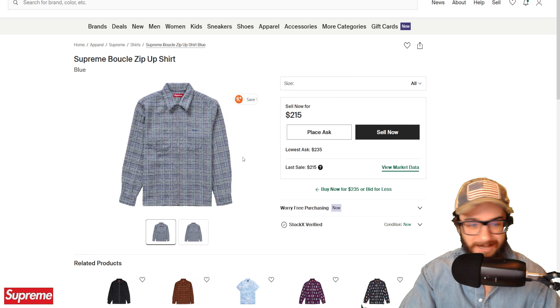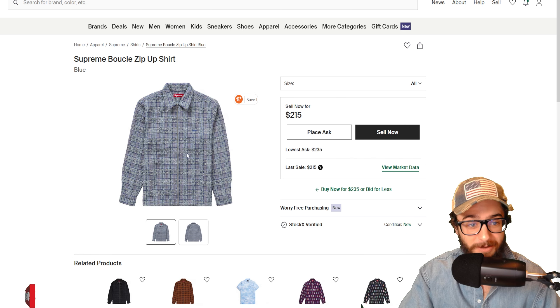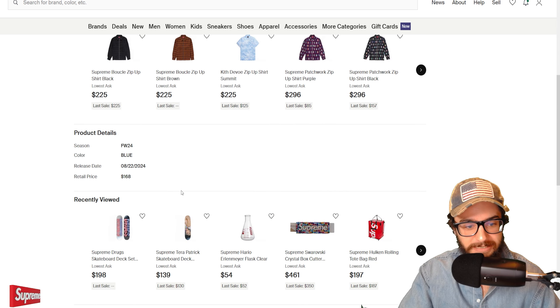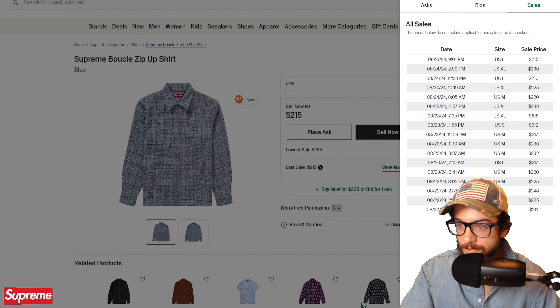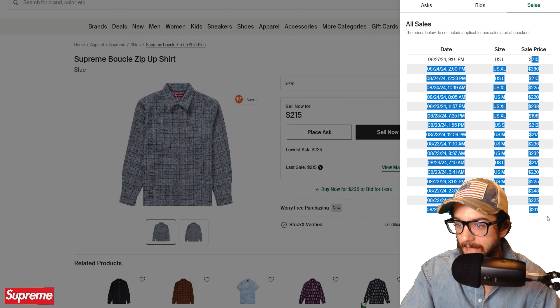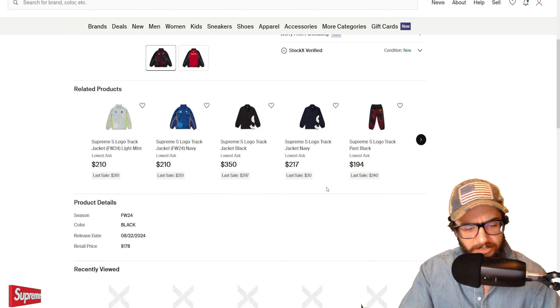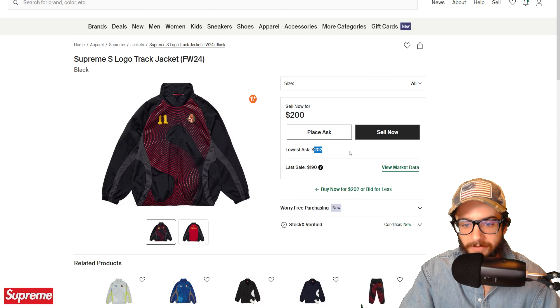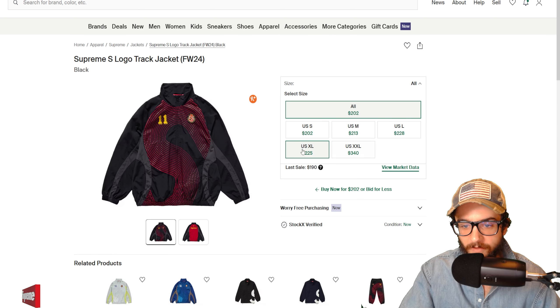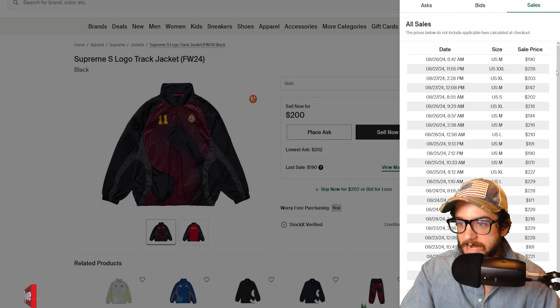Last but not least, the waffle small box sweater sold out in a few colorways — everything but the stripe melange and the burgundy melange. Sold out in stone and black. Kind of interesting — it's a small box sweater, nothing special. Small box, we love to see it. Now let's head over to StockX to see what everything is selling for.